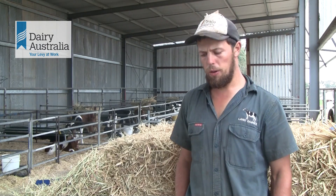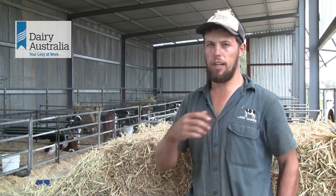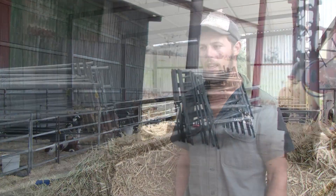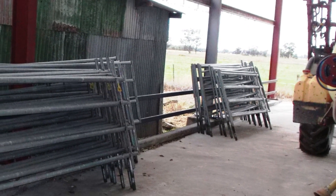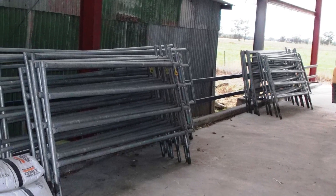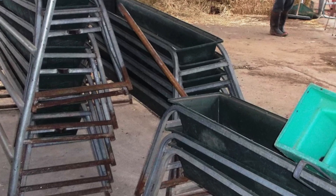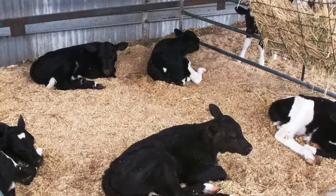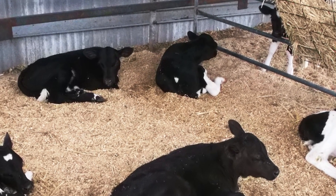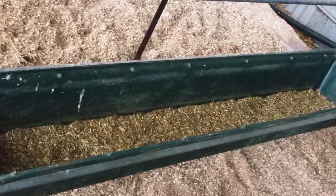What I like about the shed is that all the pens lift out — all the metalwork lifts out — so we can clean it out at the end of the year with the front-end loader tractor. We can pressure wash the concrete floor, which means we can keep everything clean. When we move calves outside, before we put new ones in we can lift all the pens out, clean that section out, and have everything fresh and new, just from an illness prevention point of view. I think that's the really good part about the design of this shed.